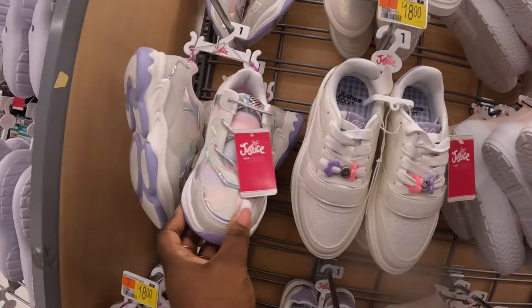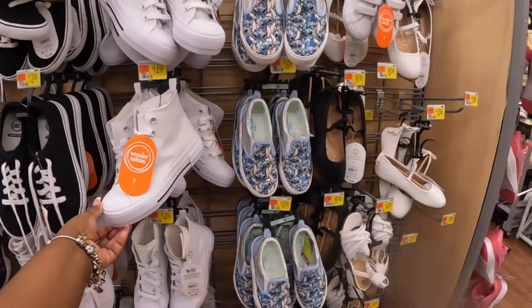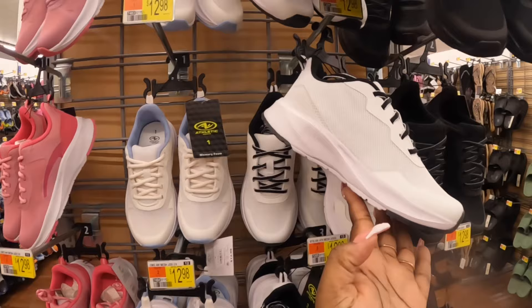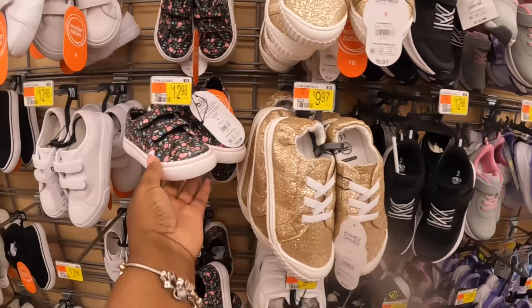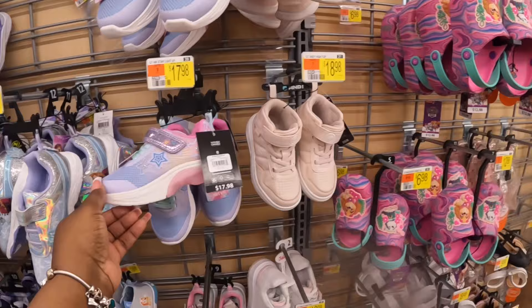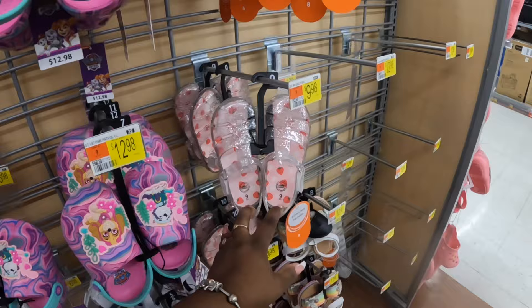I think they still have the pair from last year — that's not too much of a difference. $13. Blue and white, and then they have purple — white and black. $10, $10, $13, $13. $17 — little Sketchers, these are cute — $13. Paw Patrol and the little jellies with the strawberries in the bottom — those are $10. And these are $13.